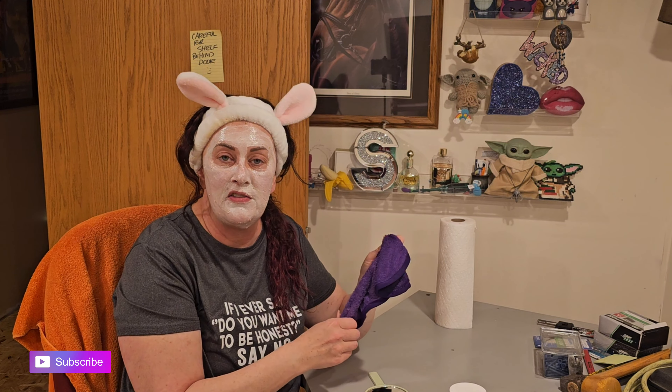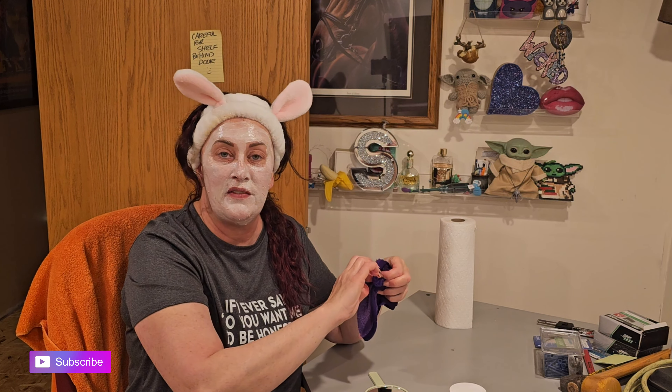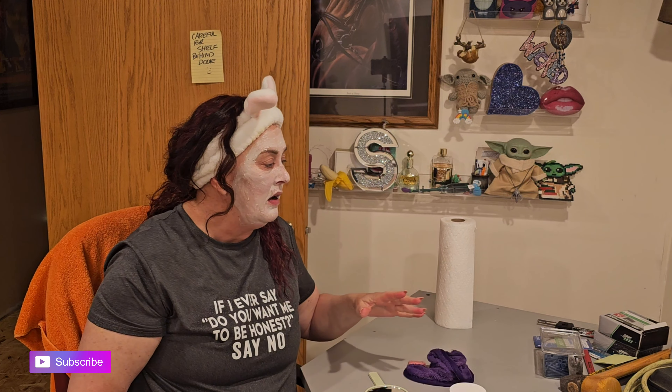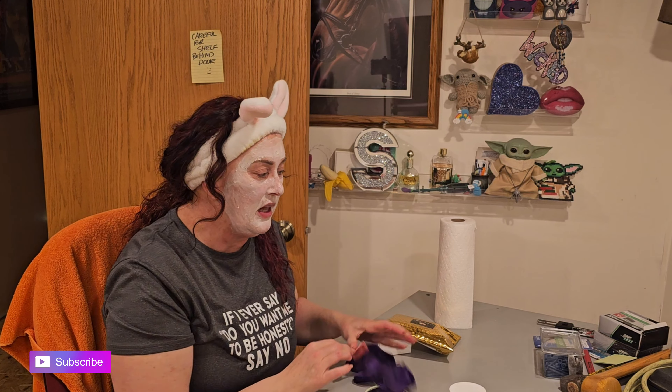I had to kind of tear apart the corner and I've got cords everywhere because our Wi-Fi for the house kind of comes in at this corner. I had to shove everything up almost to the ceiling. My desk is being utilized for tools.